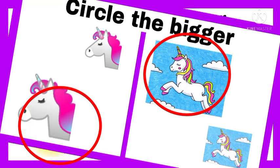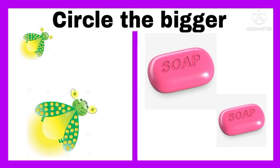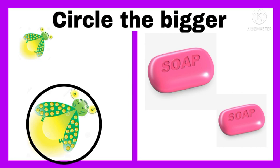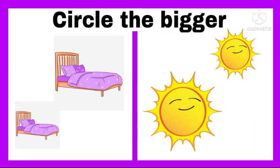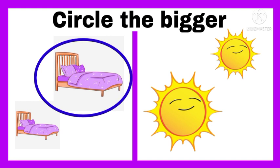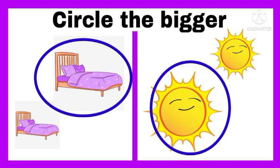Circle the bigger globe, and circle the bigger soap. Circle the bed that is bigger, and circle the sun that is bigger than the smaller one.